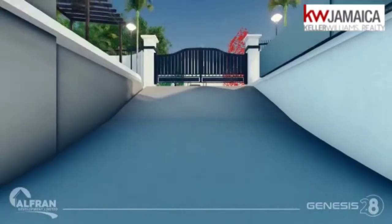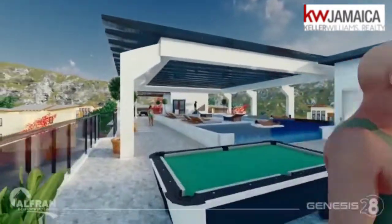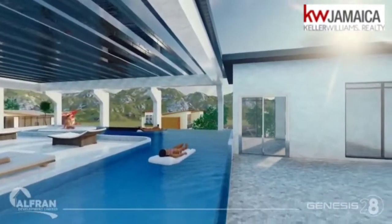Our exterior amenities include multi-level parking, recycled water feature, automated gate, glass effect exterior, backup water storage tanks, and standby generator for all units.